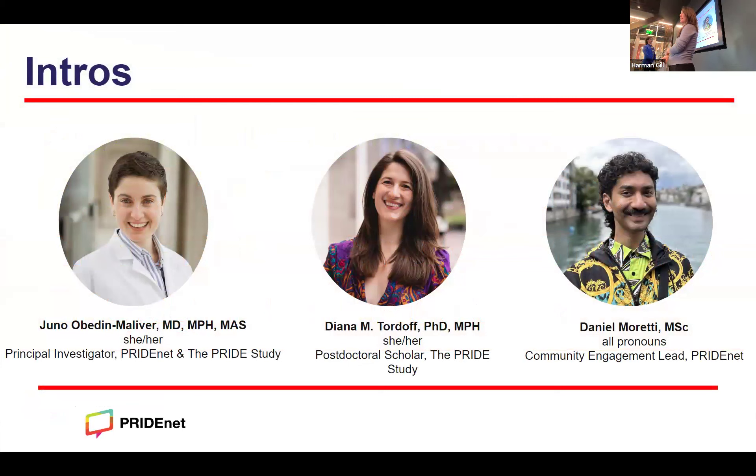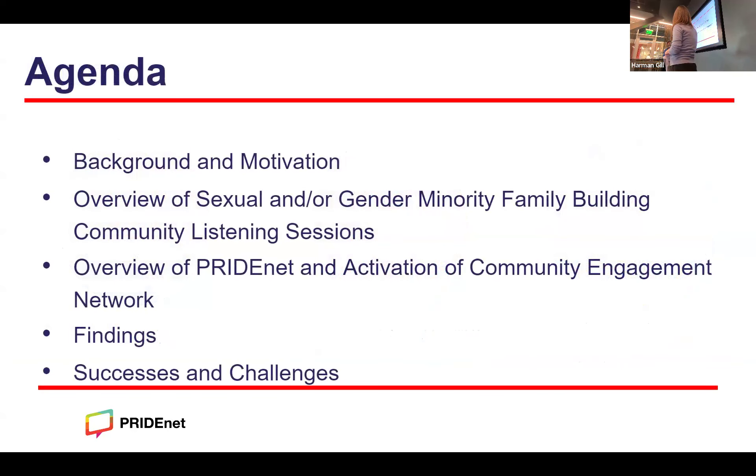Hi, my name's Diana Tordoff and I'm a postdoctoral scholar with the Pride study and I use she and her pronouns. Hi everyone, I'm Daniel Moretti. I am community engagement lead with PrideNet and I use all pronouns with positive intent. Today we're going to start with a little background and motivation for our current grant around family building. We'll then provide an overview of our community listening sessions, and then Daniel will give an overview of PrideNet and the activation of our community engagement network.